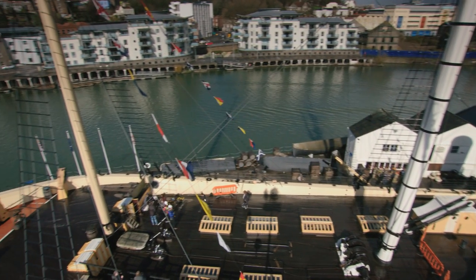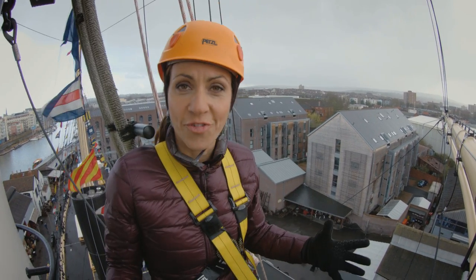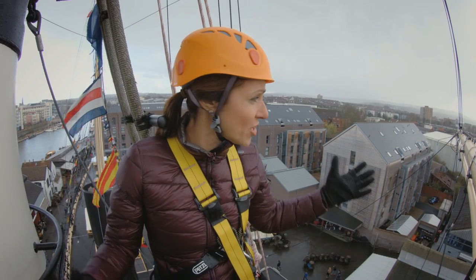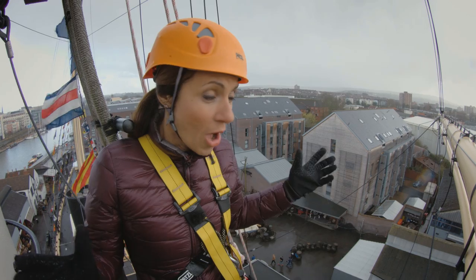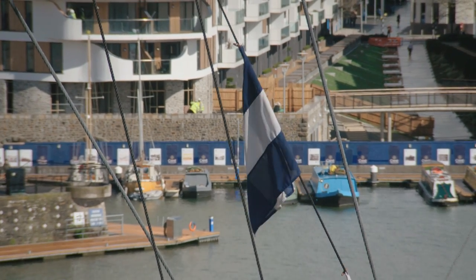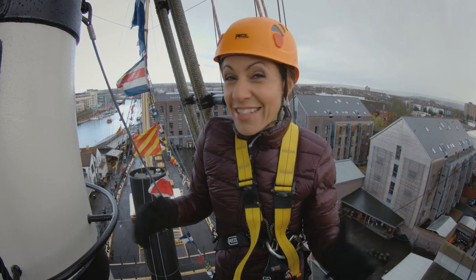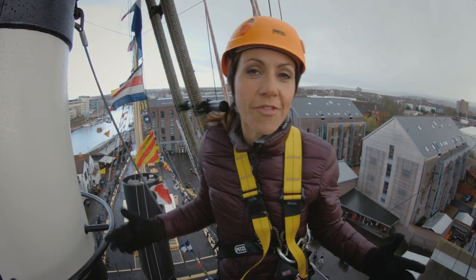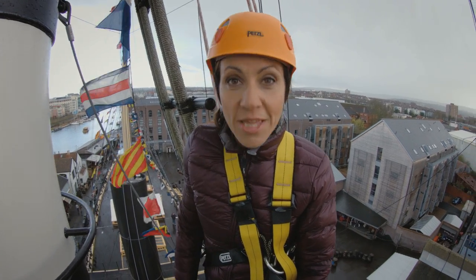It is quite scary up here, and we are in a dock, not moving. It must be absolutely petrifying to be working on a rig like this out there in the open seas. Imagine all those centuries ago — no safety, no harnesses, just dangling off all of this. From up here, as beautiful as she looks, the SS Great Britain doesn't really look that innovative. Rigging, mast, wooden deck — all pretty standard stuff for a 19th century ship. Her real genius lies down there beneath the waterline.